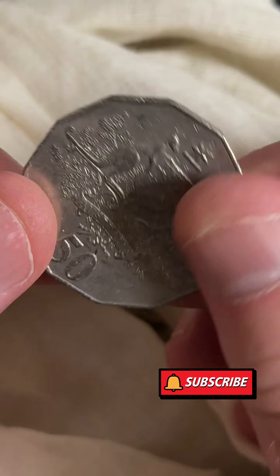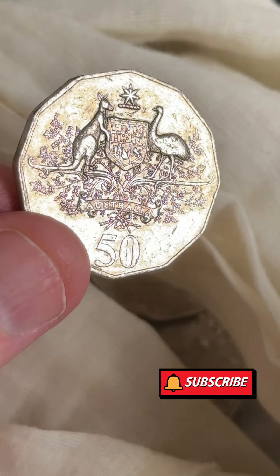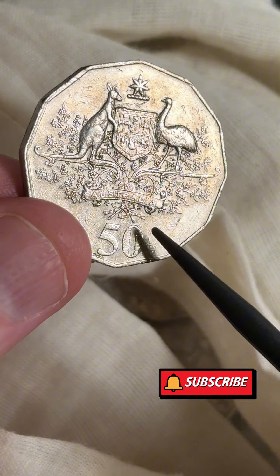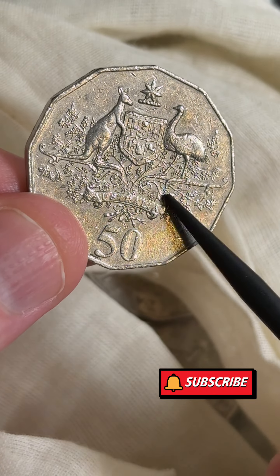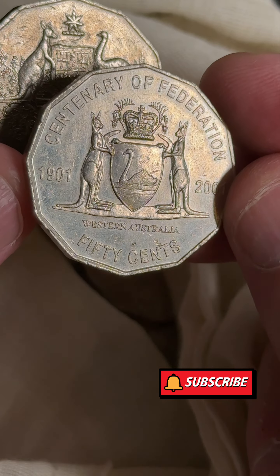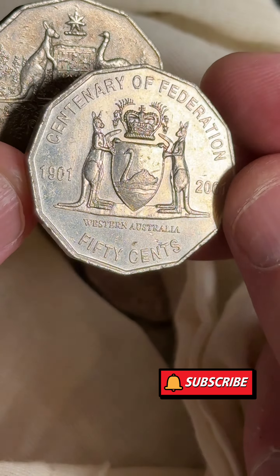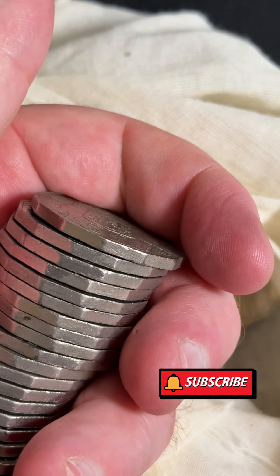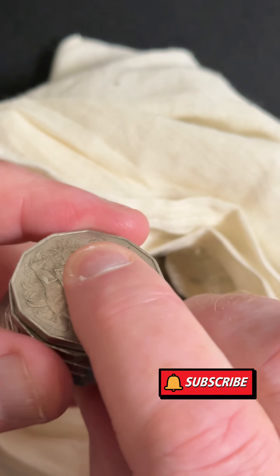One, two, three - boom! This is the Australia design, so they made about close to 50 million of this particular one with the Australia coat of arms. But each state and territory has their own coat of arms, and that's why they've got the different state and territory ones - just to celebrate all the different territories of Australia. Let's put that in the bag and check the rest of the coins because we might find another one.